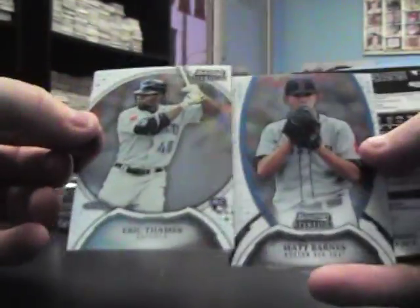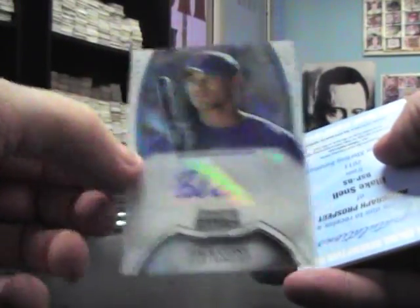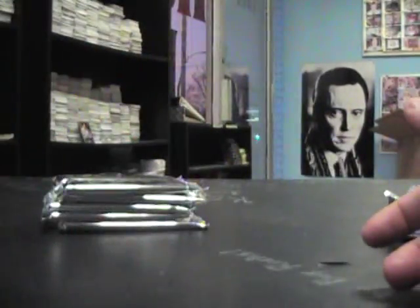We're off. We got Eric Thames, Matt Barnes, Zach Cohn autograph, Blake Snell autograph prospect, and a jersey of Danny Duffy.